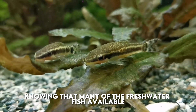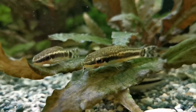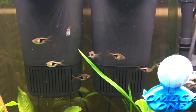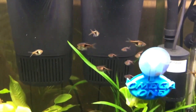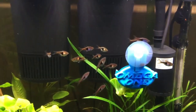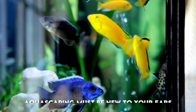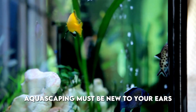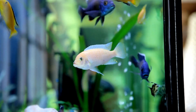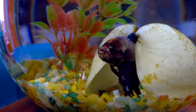Many of the freshwater fish available in the aquarium hobby originate from densely planted rivers and lakes. These fish rely on these ecosystems for food, protection, and breeding. Though most aquarium fish have been bred in captivity, their instinct to rely on live plants has not been bred out. Aquascaping uses substrate, rocks, driftwood, live plants, and other aquarium decorations for both practical and aesthetic purposes.